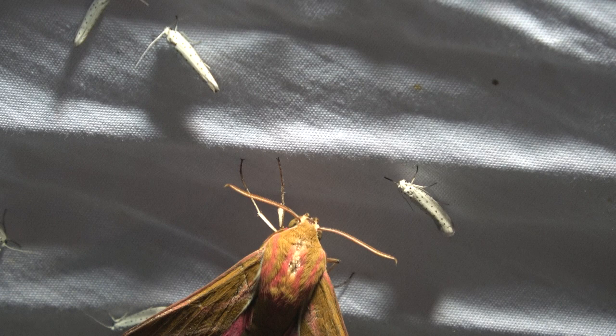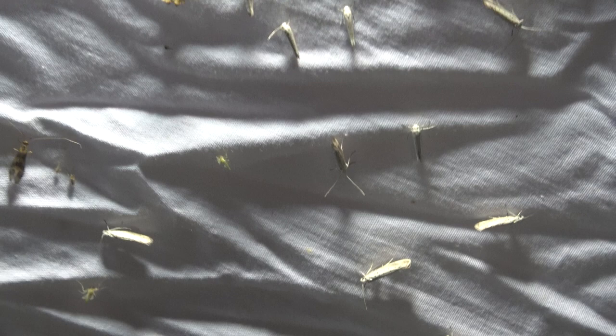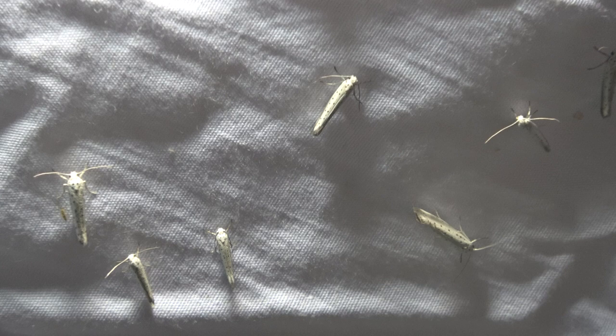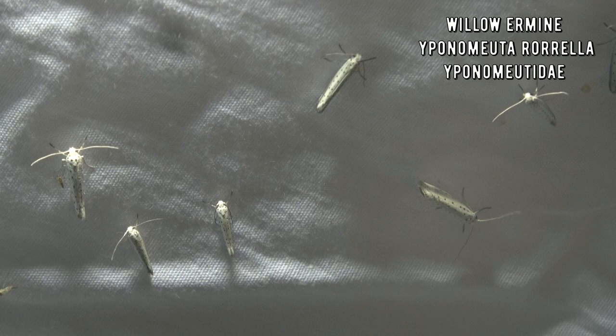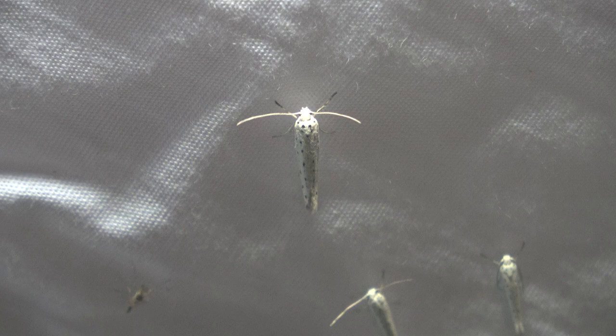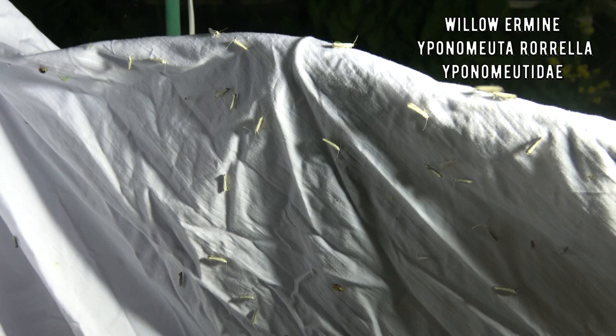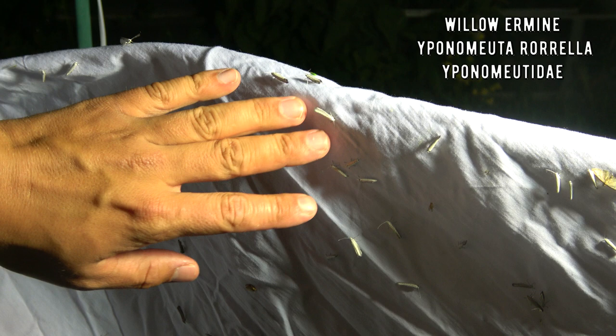If we look below the hawk moth we see hundreds of tiny white little moths. These are the most common moths this season - they are swarming incredibly much. These are true ermine moths from the genus Yponomeuta. They even have their own family, the Yponomeutidae. I think the Netherlands has around 11 species of Yponomeuta. Most of them look nearly identical. If you zoom out the camera you can just see how incredibly many there are - all these white little things covering the sheet.